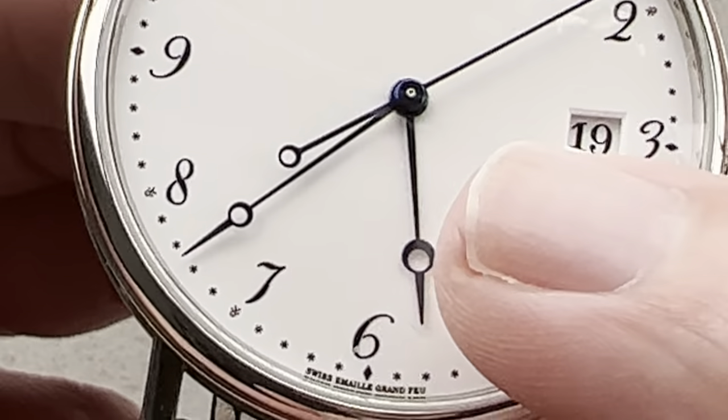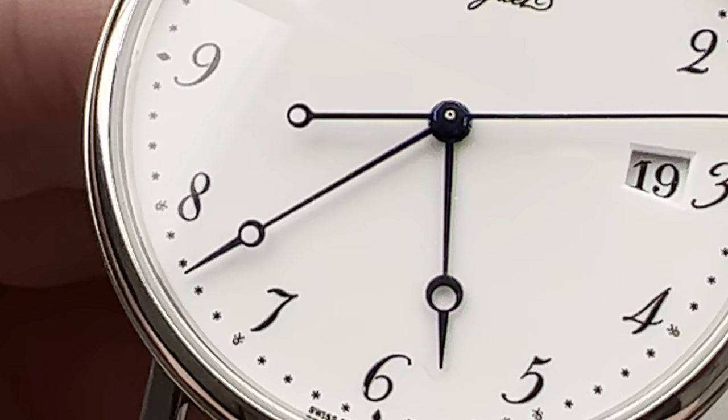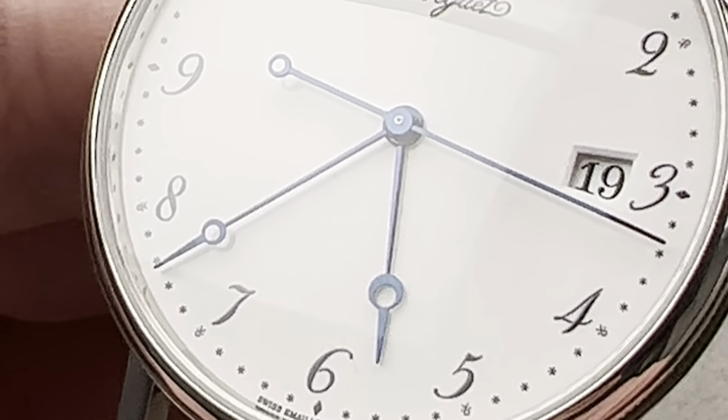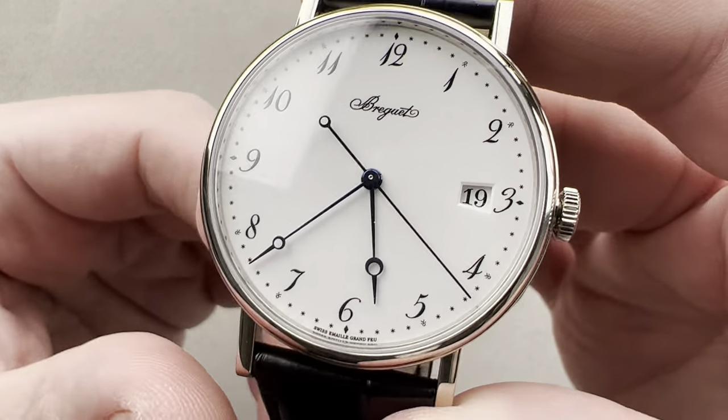It's there. Rest assured, even though this is a Grand Feu enamel dial, there is a secret signature just below the hands that says Breguet. The rest of the dial is Grand Feu enamel.